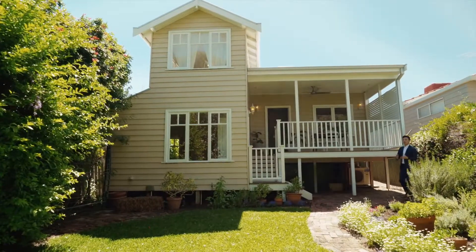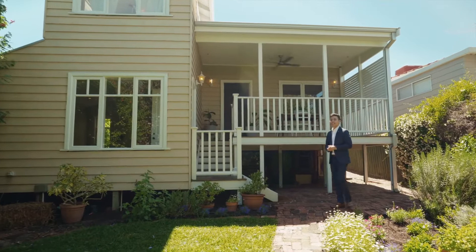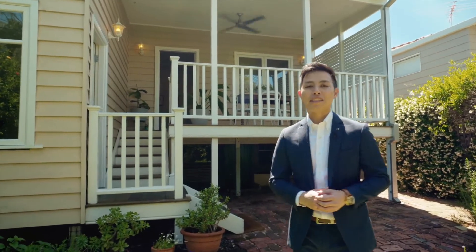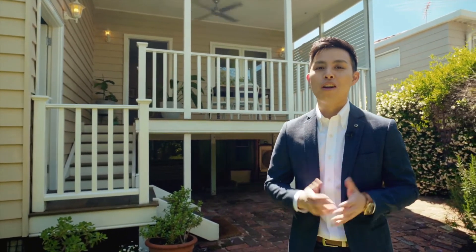You know, the word which comes to mind when I first see this home, it's awe-inspiring. Built in 1930, it has stood the test of time. Not only beautiful inside and out, those character features and this spacious backyard are simply to die for. Welcome home.